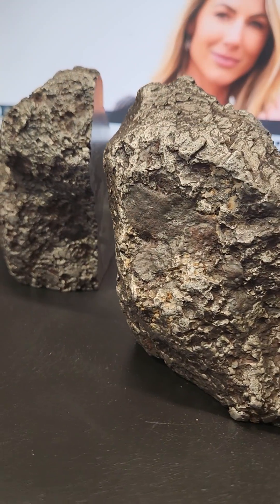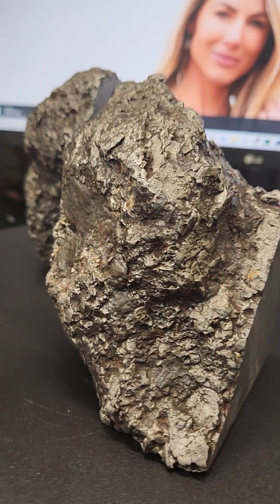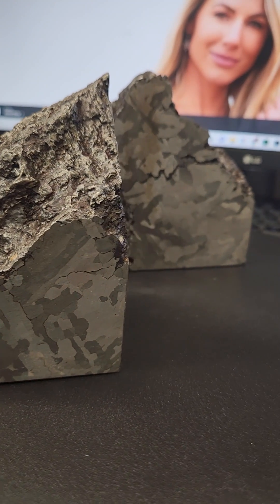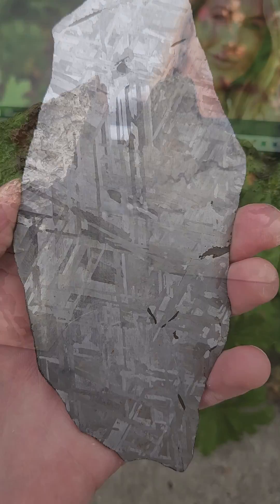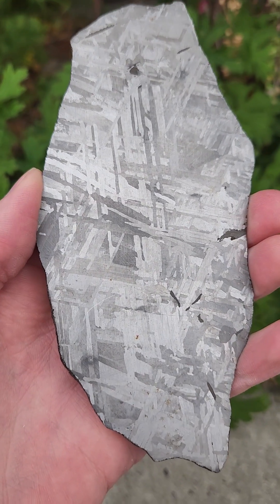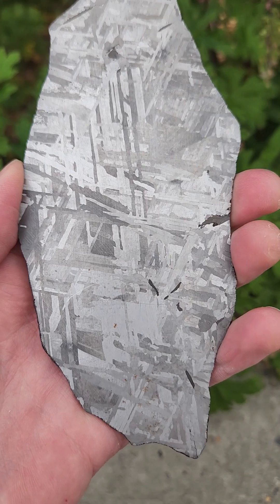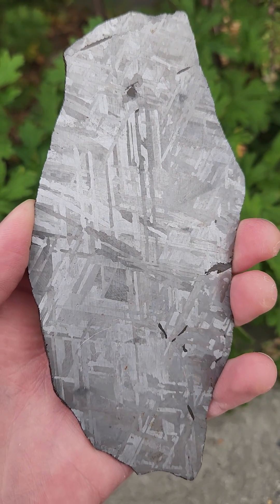About 6% of the meteorites that fall to the earth are called iron meteorites, although they contain traces of other metals including nickel and cobalt. Many iron meteorites have a pattern inside known as Widmanstätten or Thomas structures. These markings are made of long nickel-iron crystals that form inside the meteorite.